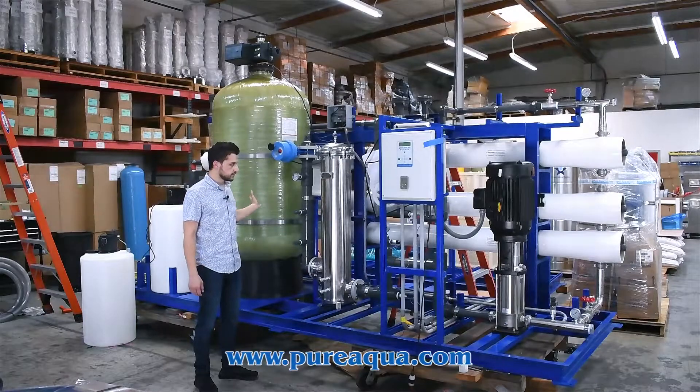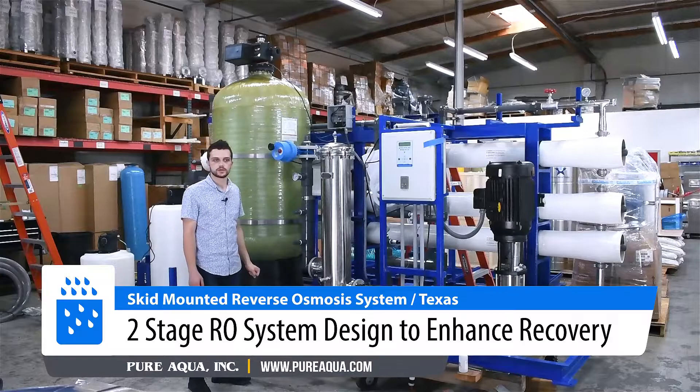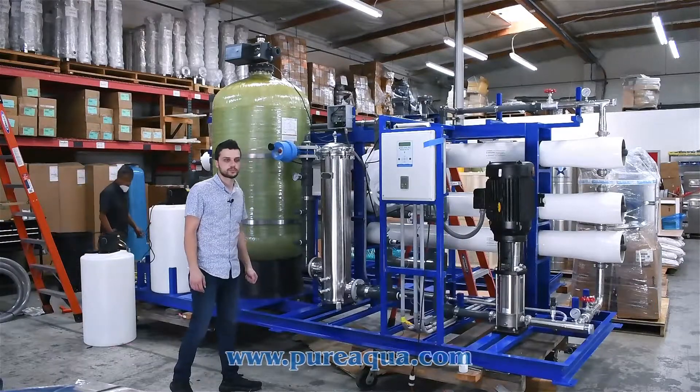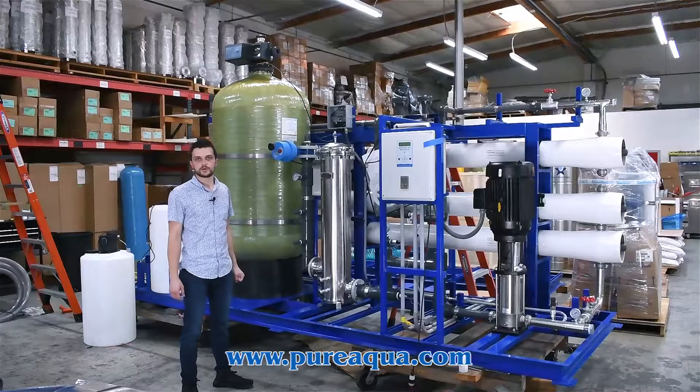From there the water passes through the membranes. It's a two-stage system where we're utilizing SP2LD Max, which gives you a higher flow and a lower energy consumption or lower operating pressure. Again, 87,000 gallons per day at 1500 ppm feed.